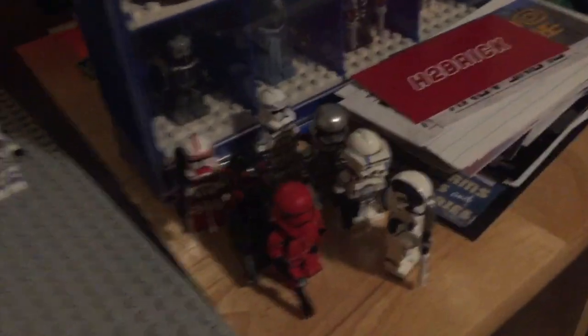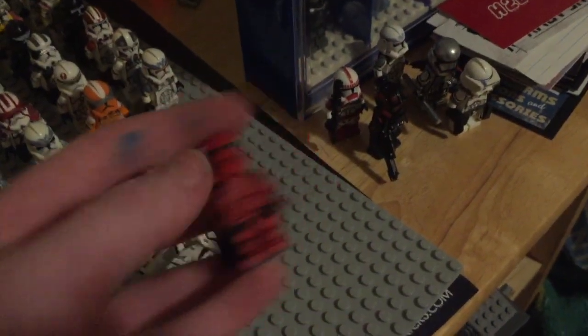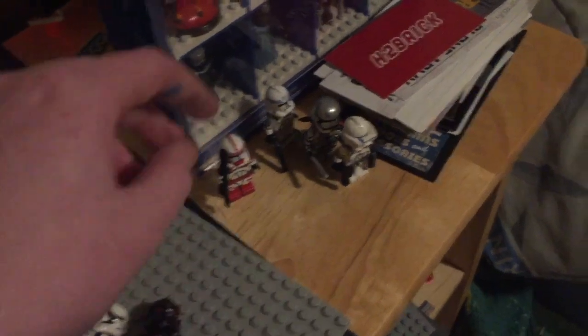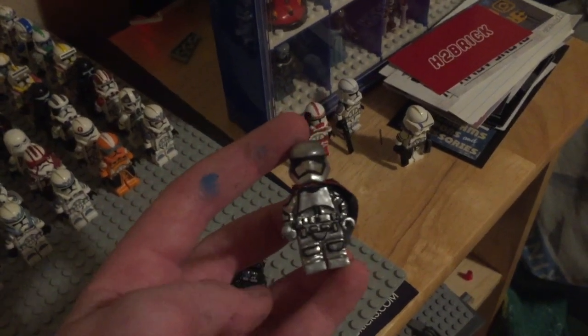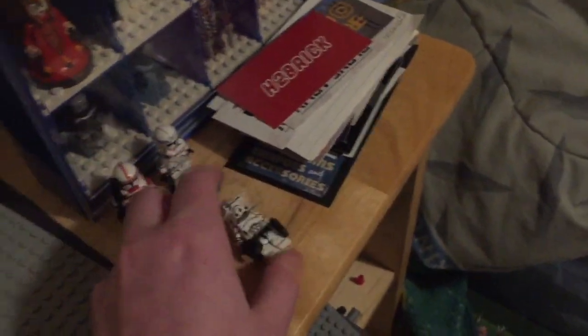We got some of my other customs here: First Order Executioner, Captain Cardinal, Iden Versio — which I probably will be making the other side of Inferno Squad pretty soon. I already showed those. Kind of old-ish Phasma that failed pretty hard. And then this figure which I'm saving for someone right now.